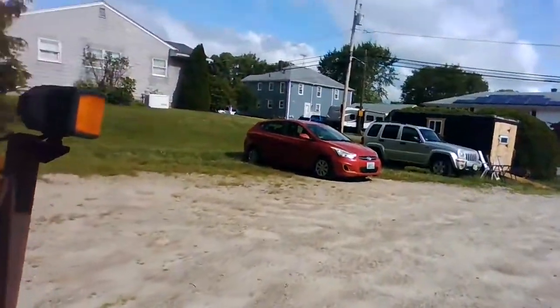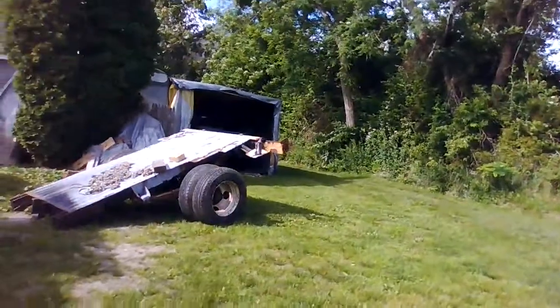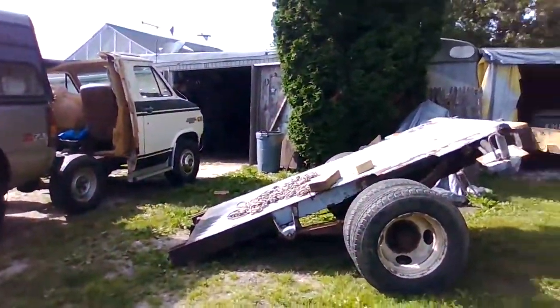I had a change of heart, and now I'm thinking I'm going to put it back together. I'm thinking I'll probably go with somewhere around a 120-inch wheelbase.